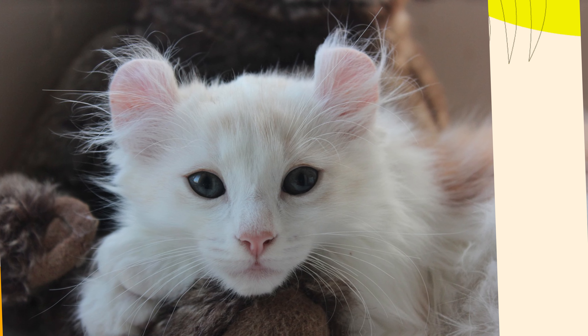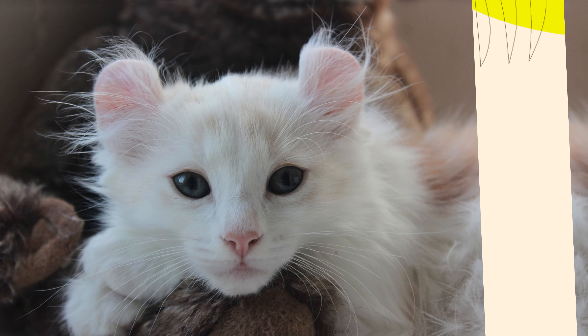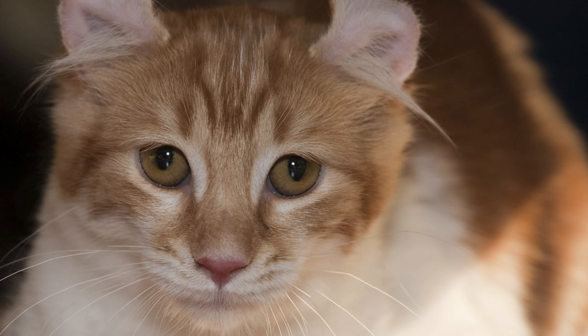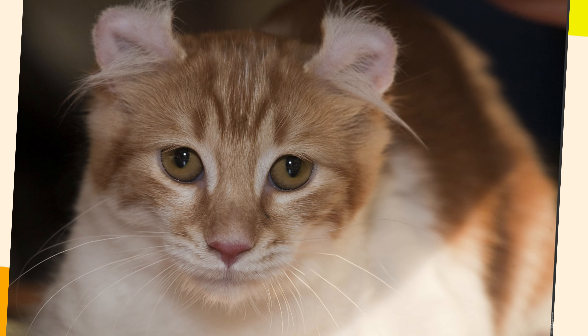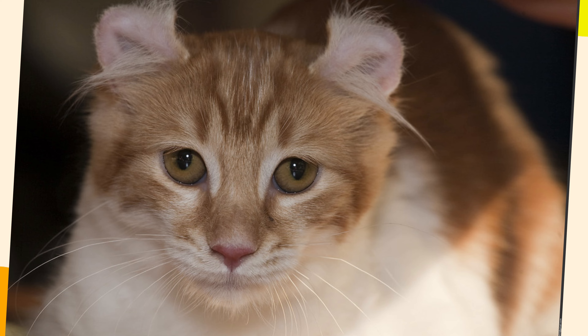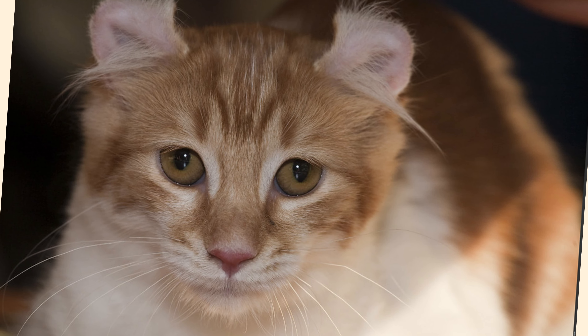4. Social and Attention Seeking. These cats thrive on social interaction and can become lonely or anxious if left alone for long periods. If you have a busy lifestyle or are away from home often, an American Curl might not be the best fit for your household.